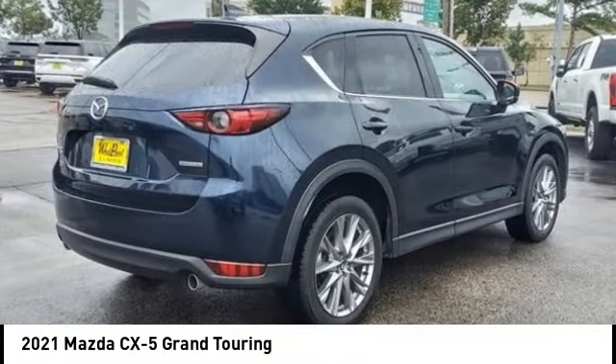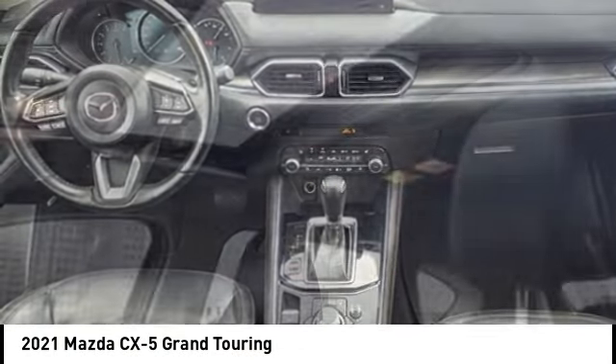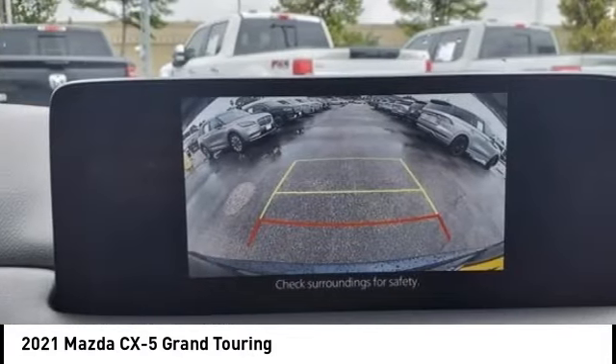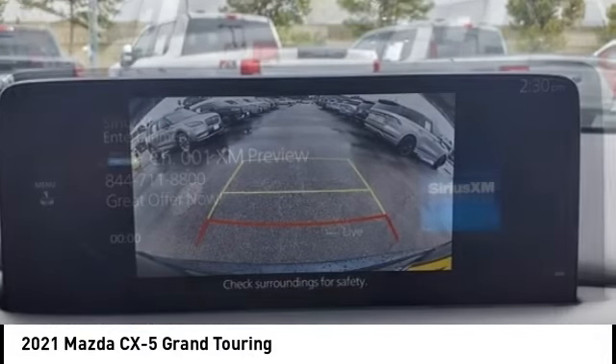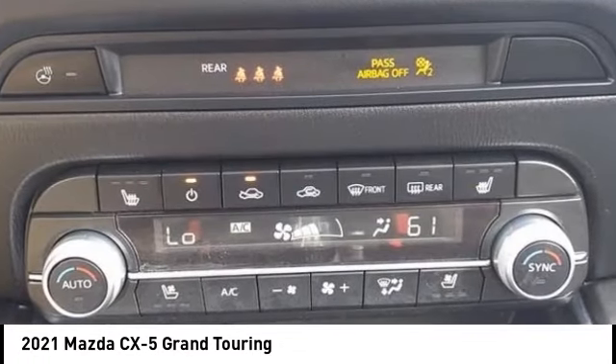Looking for the right vehicle? Check out the 2021 CX-5. With its fuel-efficient engine, engaging driving experience, and daring styling, the Mazda CX-5 is a good choice for those seeking a sporty yet thrifty crossover SUV.